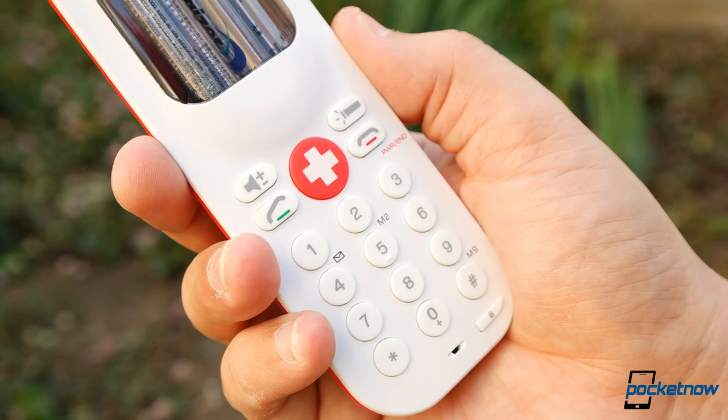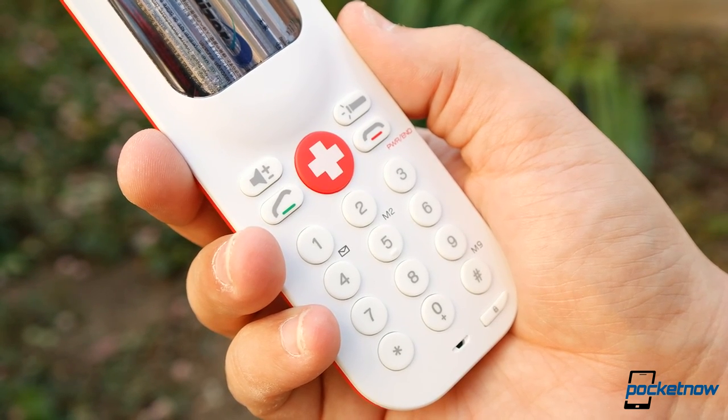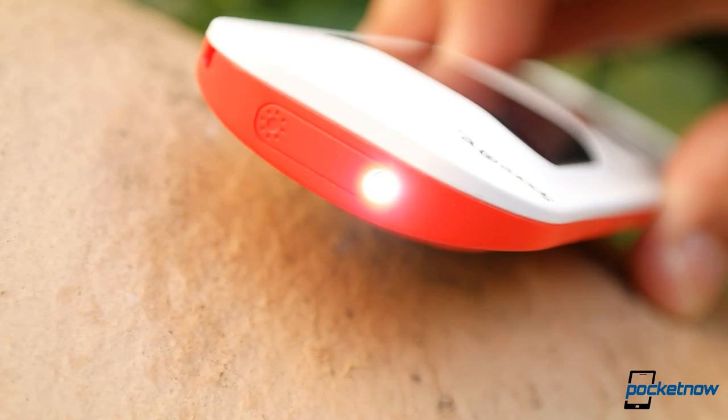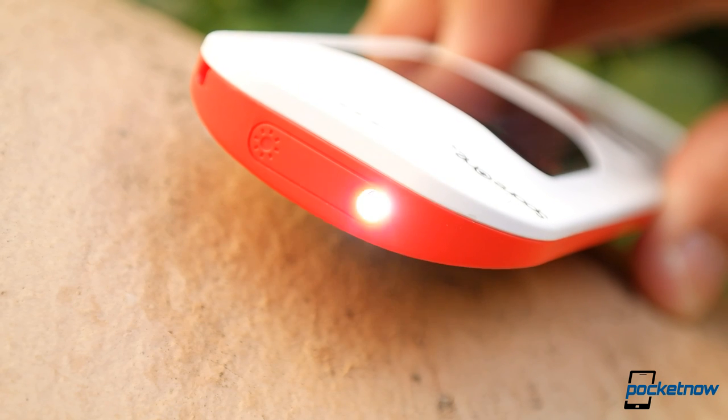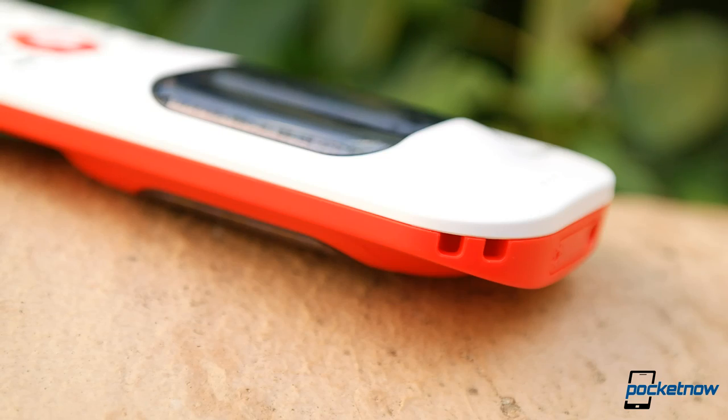Options on the Spare One are pretty simple. We get a dialer pad, hang-up and call buttons, and a volume toggle, which cycles between the earpiece and a speakerphone. There's no screen for information here, but we do get some fancy technologies. An LED flashlight can help you see things in the dark, and these holes here are perfect for a lanyard or wrist strap.